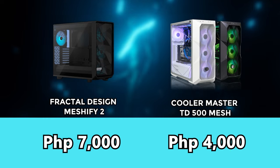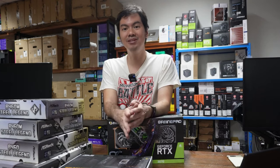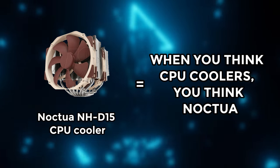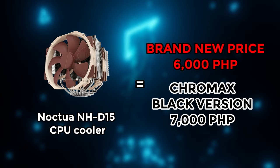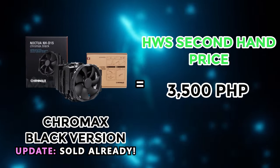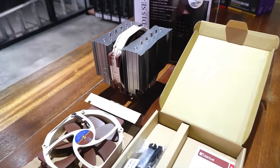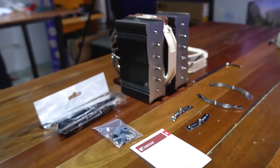But what good is good airflow if your actual CPU cooler is no good? We also have second-hand CPU coolers. For example, the great Noctua NH-D15. When you think CPU air coolers, you think Noctua. A brand new NH-D15 would be around ₱6,000, and the Chromax Black version would be around ₱7,000. We have a second-hand Chromax Black for only ₱3,500 — 50% discount from the price of a brand new one. That's a steal, really. And since it's Noctua, you probably don't need to worry that it will conk out on you — Noctuas last forever. Once you install it, you basically forget about it.